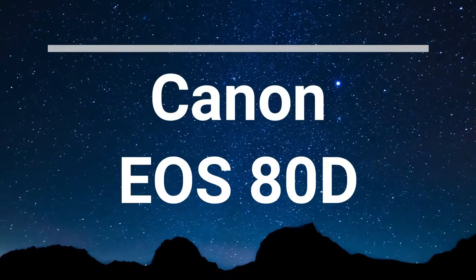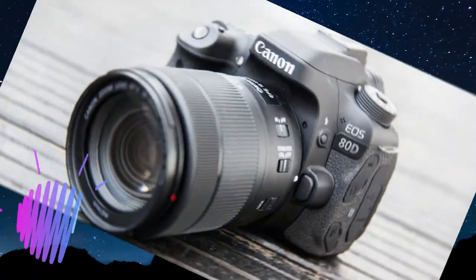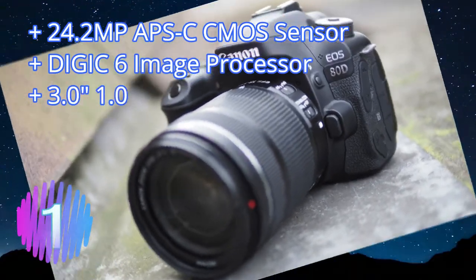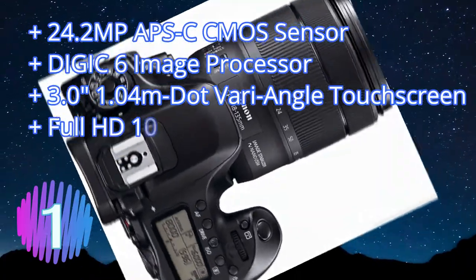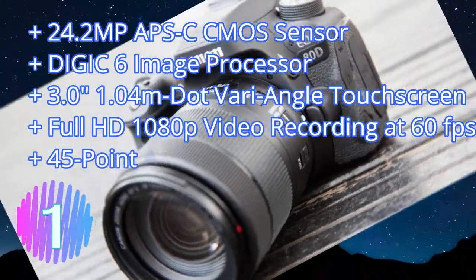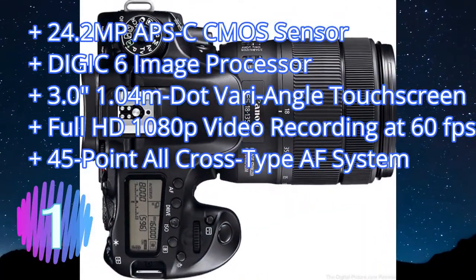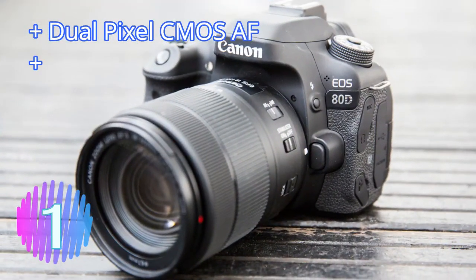Number one: the Canon 80D is the unrivaled big daddy of vlogging — a professional-grade DSLR camera which happens to shoot superb quality video too. It's by far the biggest, heaviest, and most expensive camera on this list, but is the top choice for some of the world's most popular vloggers, including Casey Neistat. Despite highlighting reliability issues on an early release version, the results from the 80D are as amazing as expected, and it has by far the greatest range of options to suit all video shoots — from manual focus and exposure to a 3.5mm jack to allow for an external microphone.